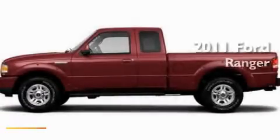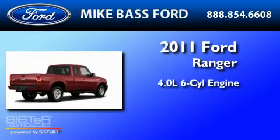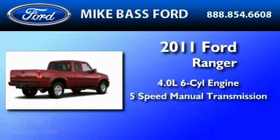This is a brand-new 2011 Ford Ranger. It features a 4.0-liter six-cylinder engine and a five-speed manual transmission.